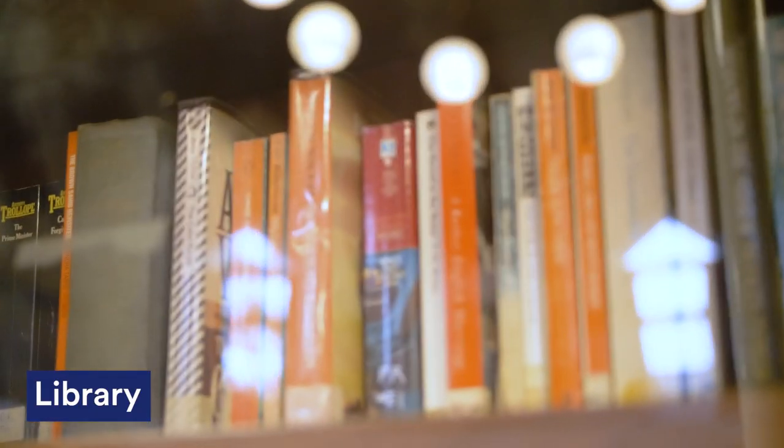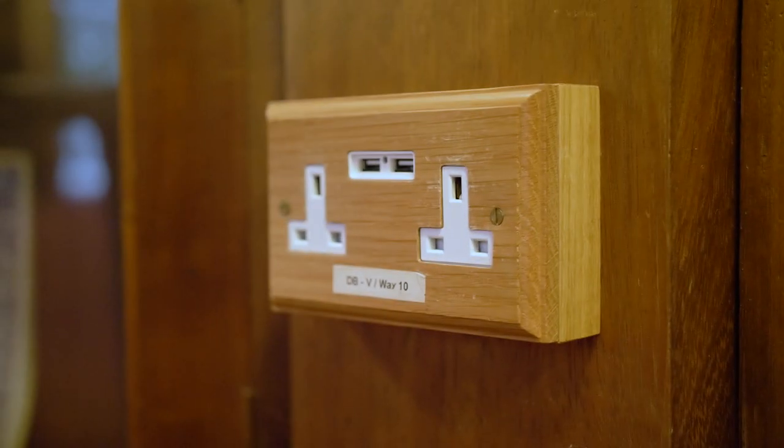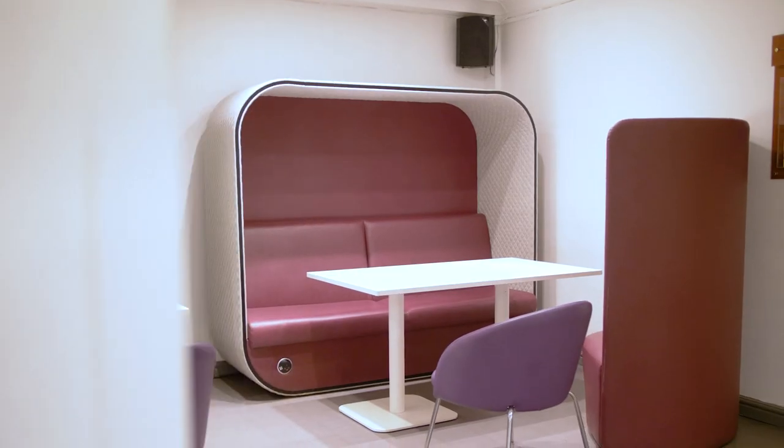Now we're in the library of Rutland Hall. It's a great place to study especially when you don't want to travel to Hallward Library or Monica Partridge. This is another great space to study and revise, but it's also a great place to just socialise and chill with your friends.